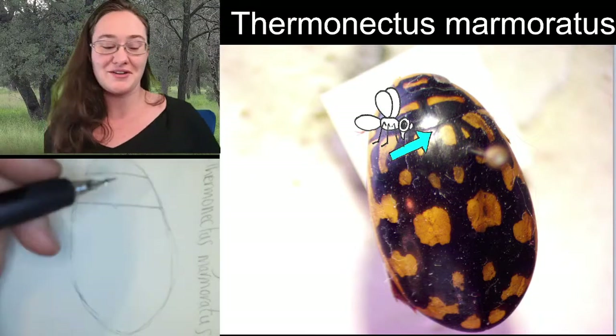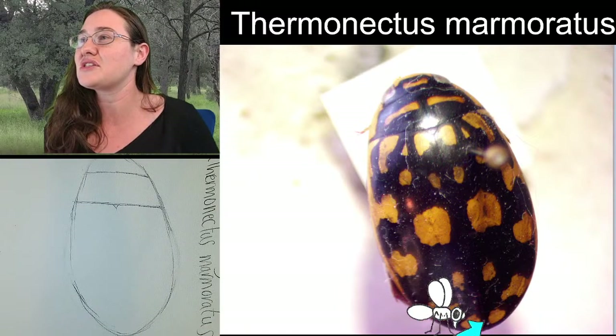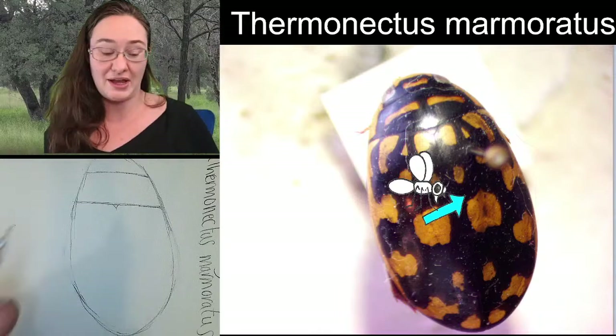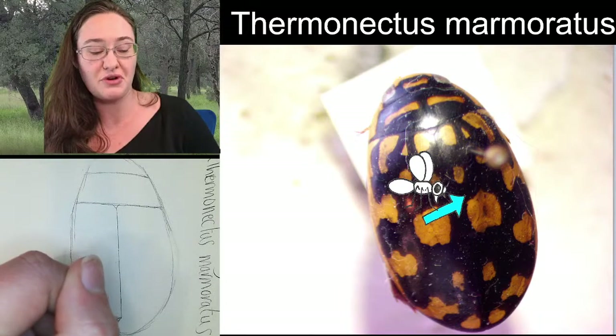The pronotum is the first segment of the thorax - it's where the first pair of wings are connected and also where the first pair of legs are connected. You can see that right at the end of the scutellum there starts a vertical line that separates the left elytron from the right elytron.